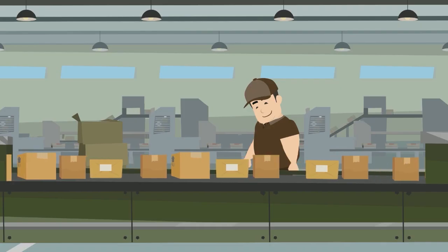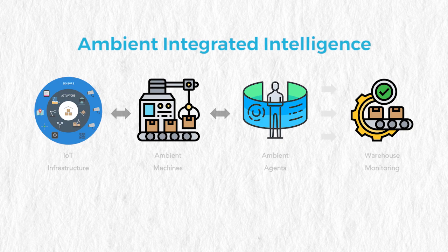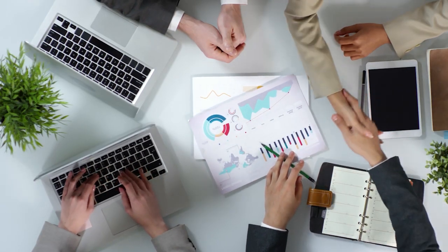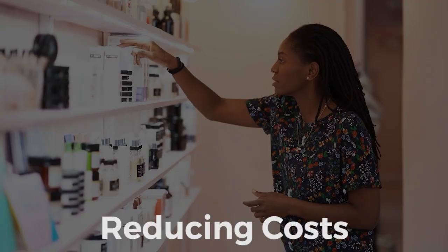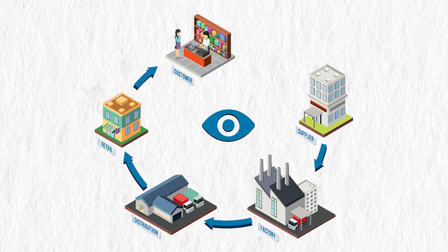Welcome to Neophyte, where we transform supply chain operations with Ambient Integrated Intelligence. Our cutting-edge solutions help businesses stay ahead of the curve by optimizing efficiency and reducing costs, and by increasing visibility across the entire supply chain ecosystem.